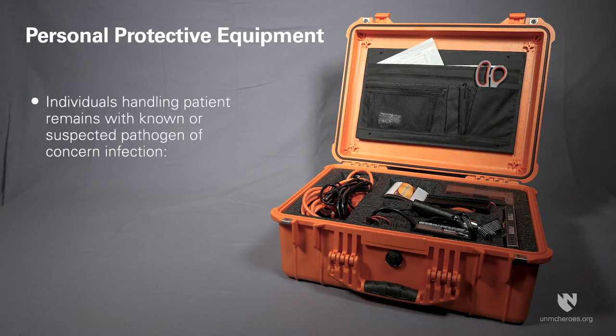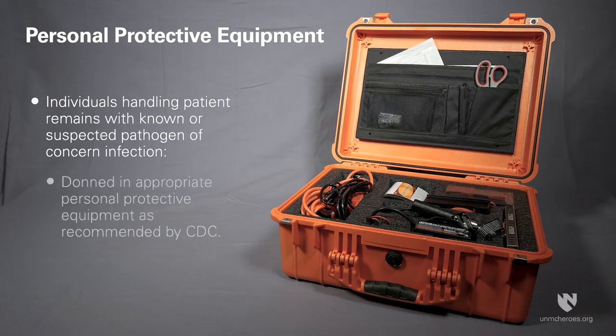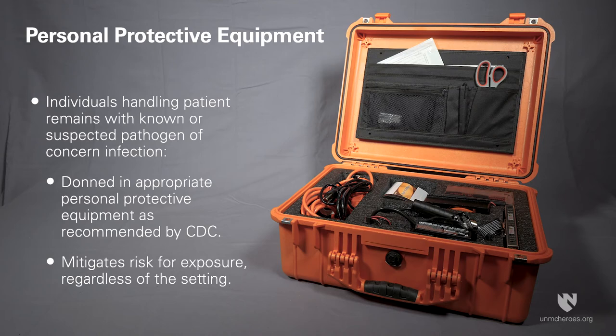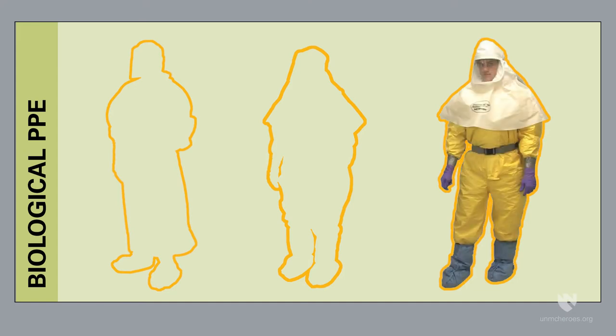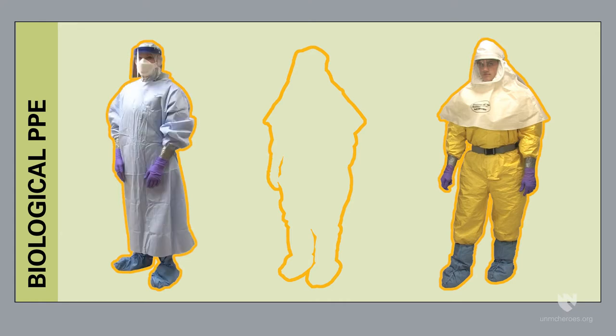Individuals handling remains of patients with a known or suspected infection caused by a pathogen of concern should be donned in the appropriate personal protective equipment or PPE as recommended by CDC to mitigate the risk for exposure regardless of the setting. Appropriate PPE may range from a full biological suit with a powered air purifying respirator or PAPR to a disposable isolation gown with an N95 respirator,